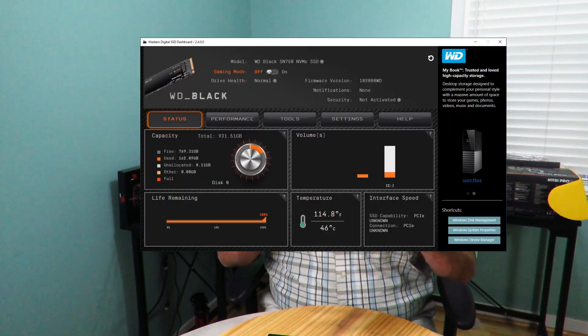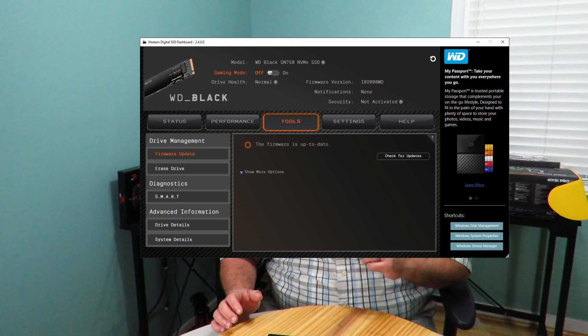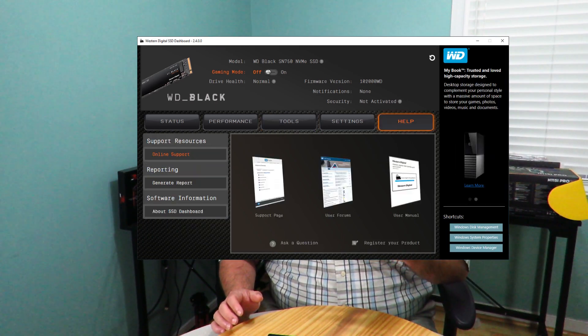The other drives don't really have dedicated software, though the WD Black 512GB has a variant of this software and the Samsung 850 Evo has another variant. The Western Digital SSD Dashboard — visible on screen here — shows all drive stats, performance monitoring charts, tools to download and update firmware, erase the drive, SMART drive diagnostics, and advanced drive information. It also includes drive help resources and shortcuts to Windows Disk Management, System Properties, and Device Manager, though most tools are shortcuts.